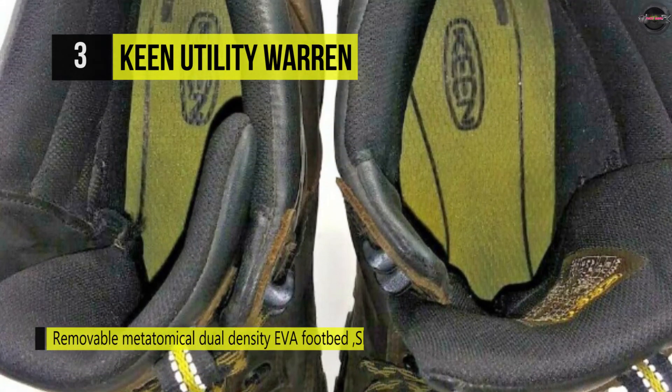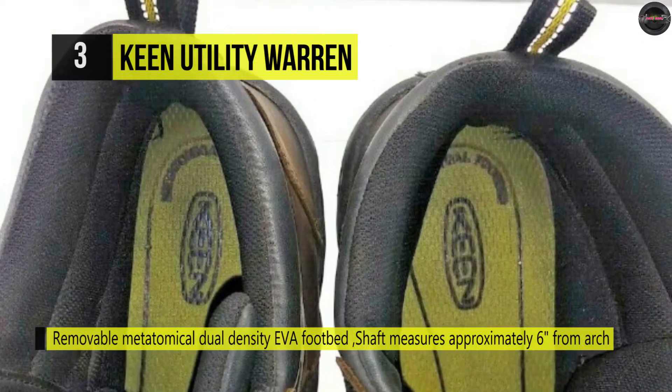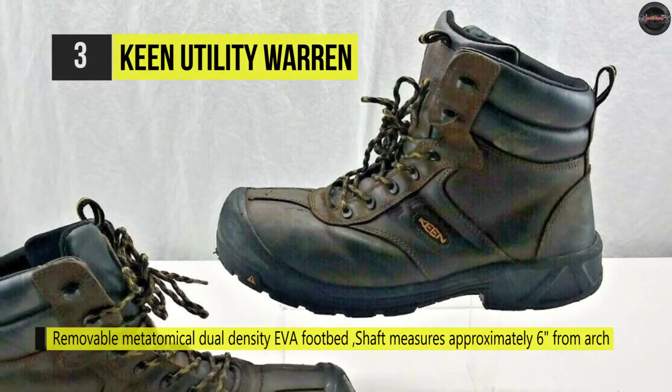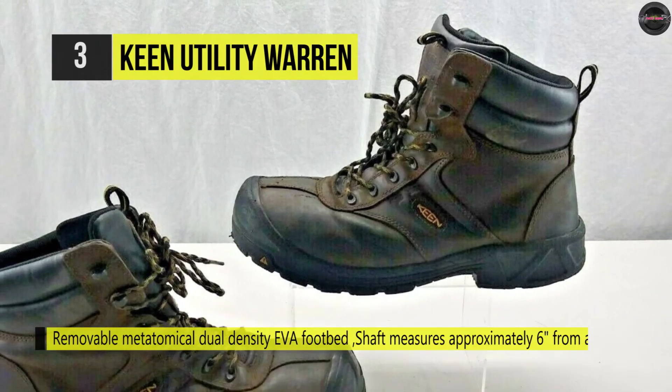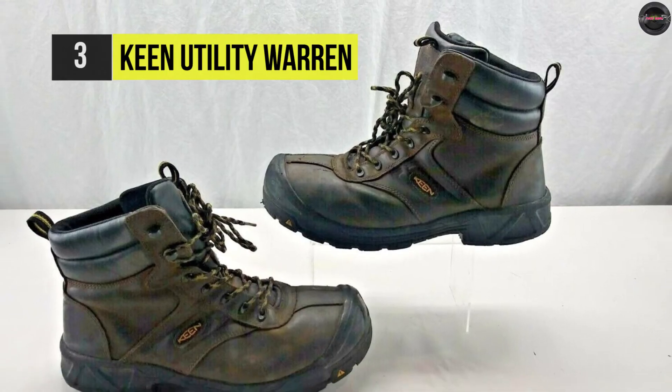The signature Keen Utility Toe Guard protects this high wear area for the most extended life possible from your steel safety toe boots. One more advantage is the CleanSport NXT Natural Odor Control gives the entire boot a fresh, clean feeling for your shift.